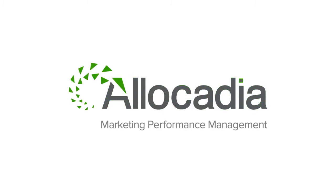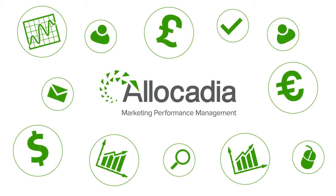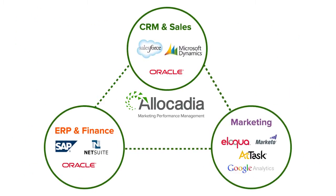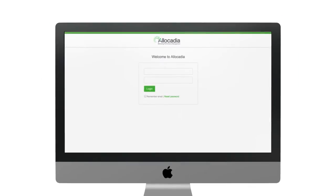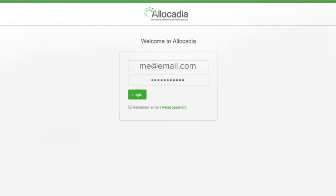Allocadia is a marketing performance management system for every marketer in your organization. We start with a spreadsheet-free cloud tool for budgeting and planning. We then connect those budgets and plans with data from all your finance, marketing, and CRM systems. The result? You get all the visibility you need to drive better marketing performance.